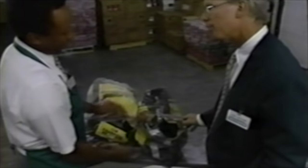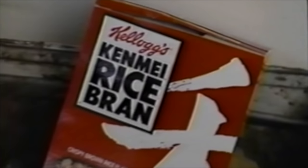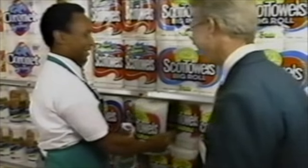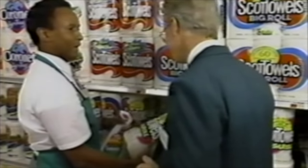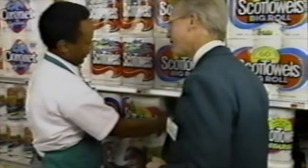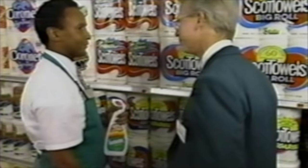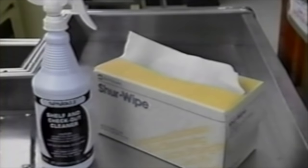Never throw away any product, no matter how damaged it might look, without first checking with your manager. Report to your manager if you should find any saleable or credit merchandise in the trash container. Try to be conscientious when you use supplies. When a supply item is taken from a shelf and not recorded as being used, it is unaccounted for and shows up as shrink. Use only the specific supplies provided.